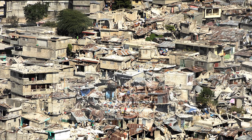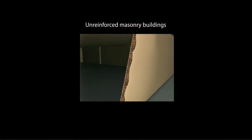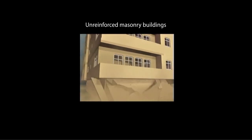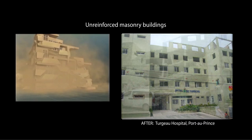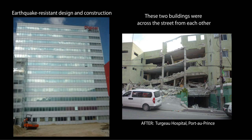Why was this earthquake so deadly? In a word: construction. Typical concrete and cinder block buildings can survive hurricane-force winds, but are extremely vulnerable to earthquake ground shaking. Many structures collapsed because the lightly reinforced or unreinforced concrete columns or masonry block walls could not support the heavy concrete slabs of floors and roofs. The ability of modern buildings, like this one across the street from the hospital, to withstand ground shaking virtually undamaged demonstrates the effectiveness of earthquake-resistant design and construction.